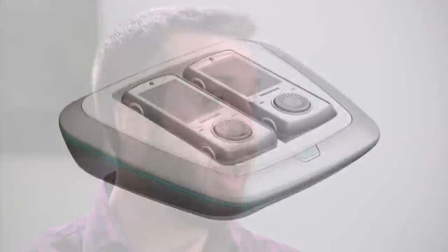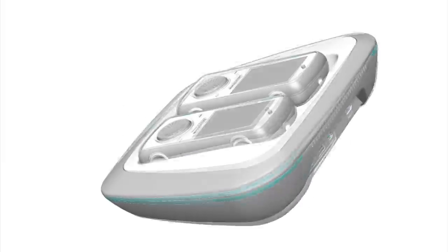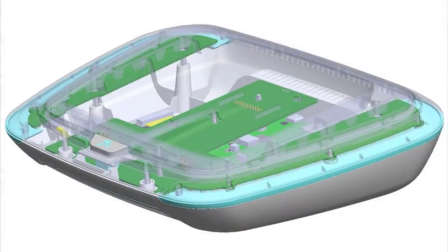We want Amico to last as long as possible, and a great way to do this is to reduce the amount of moving parts in the system. We have steady state memory, and we've also designed the cooling system to be totally passive. We keep Amico cool at a stable temperature using passive airflow, silently allowing cold air to pass through the system and exit through the back.